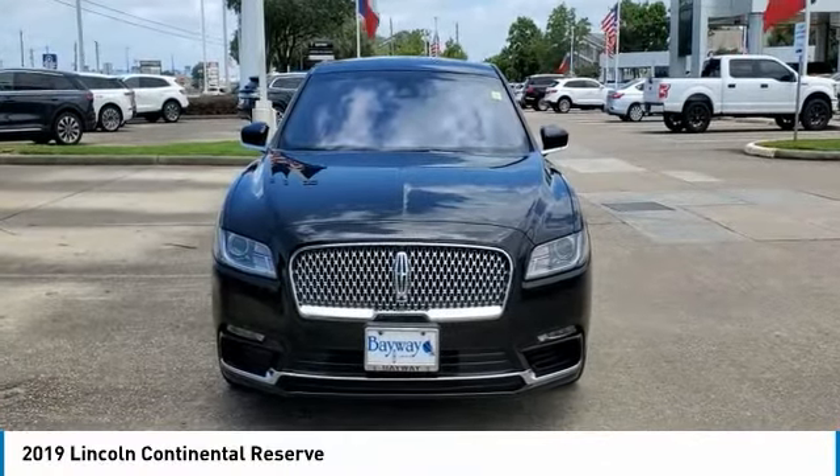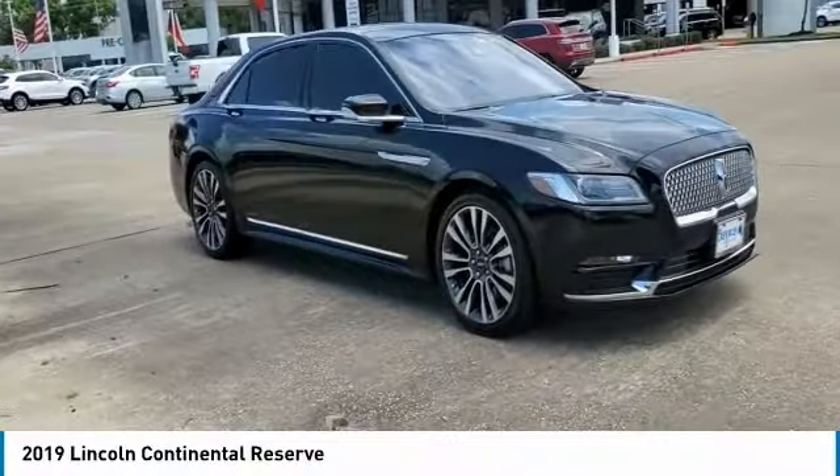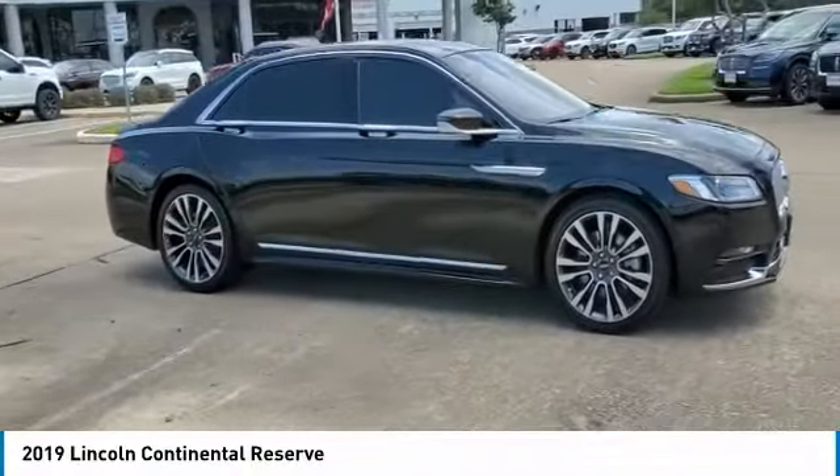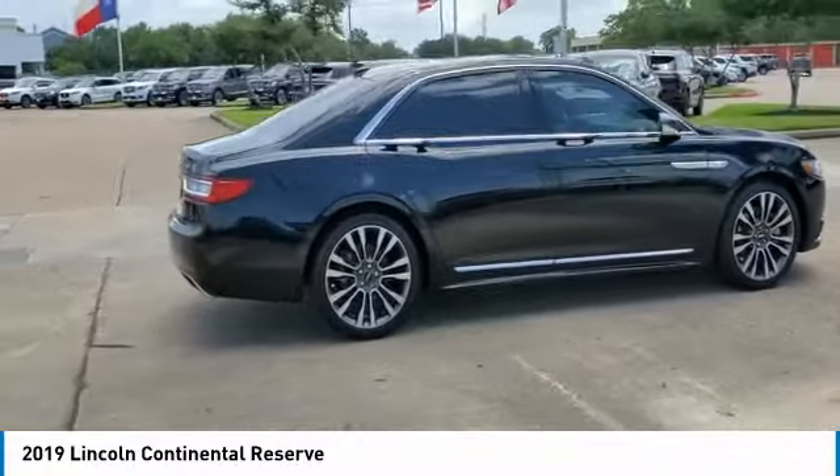We are pleased to show you the 2019 Continental. The Continental is synonymous with the flagship of the Lincoln brand. Lincoln Continental delivers comfort and technology in a stylish full-size package.